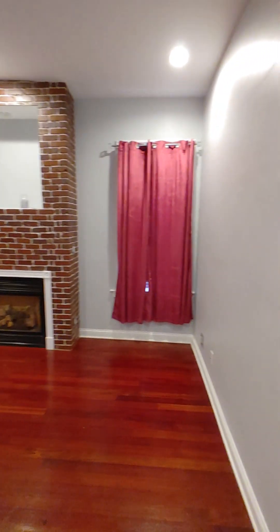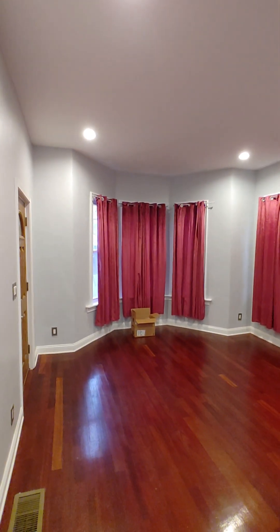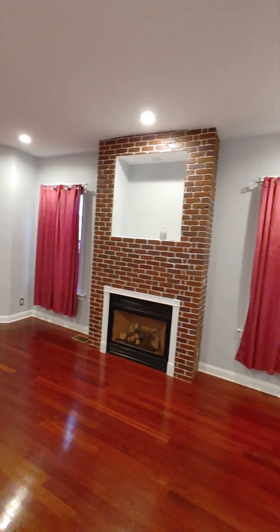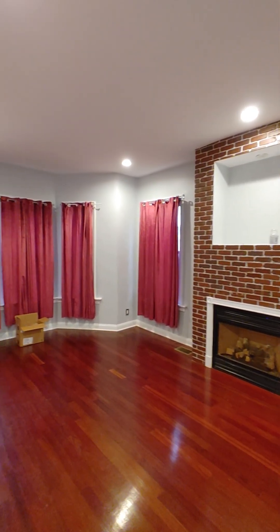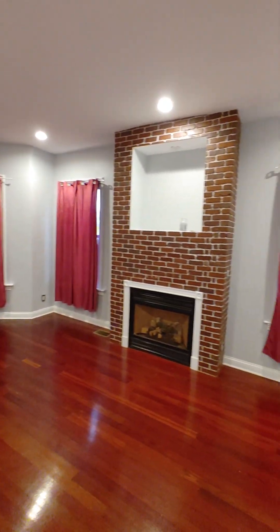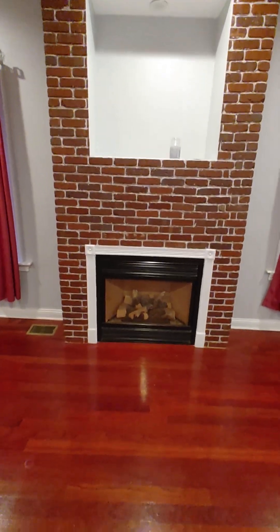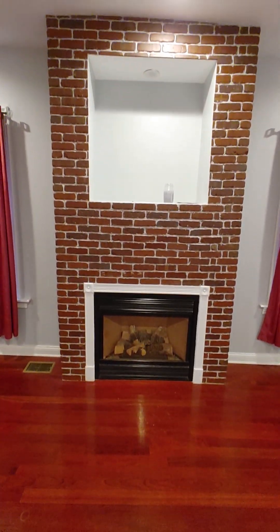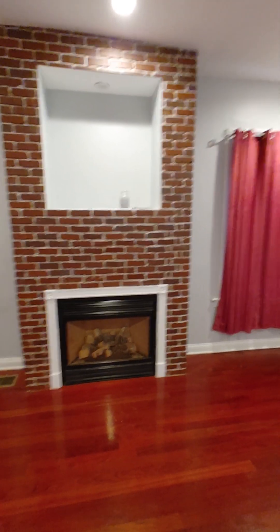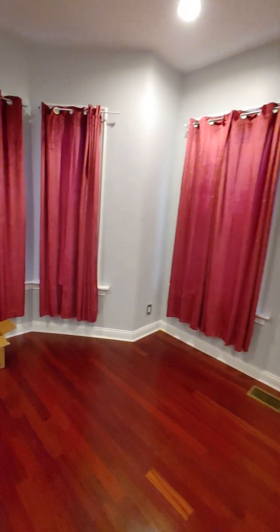Here we have the living room — five windows in the living room. This is a working fireplace; I believe it's a gas-fueled fireplace. And this living room is a pretty good size.